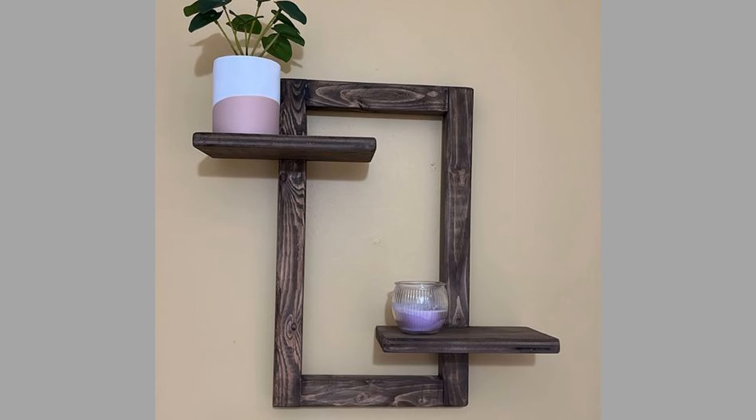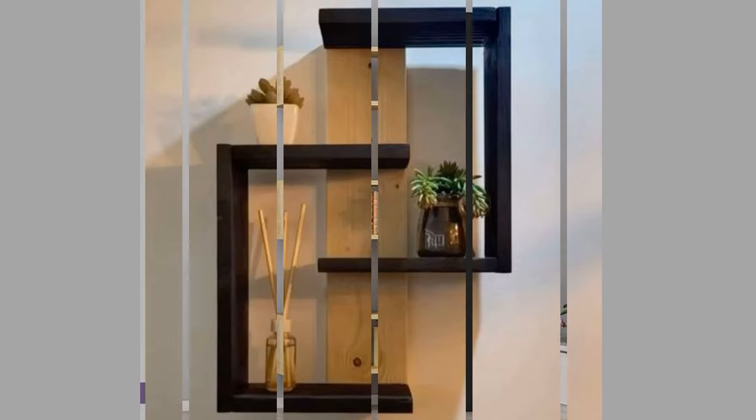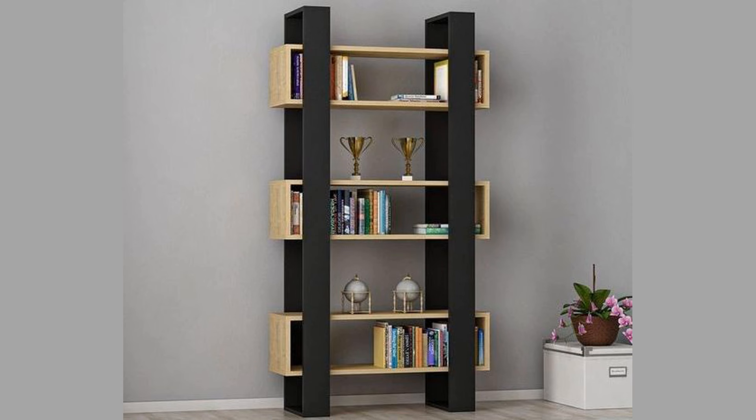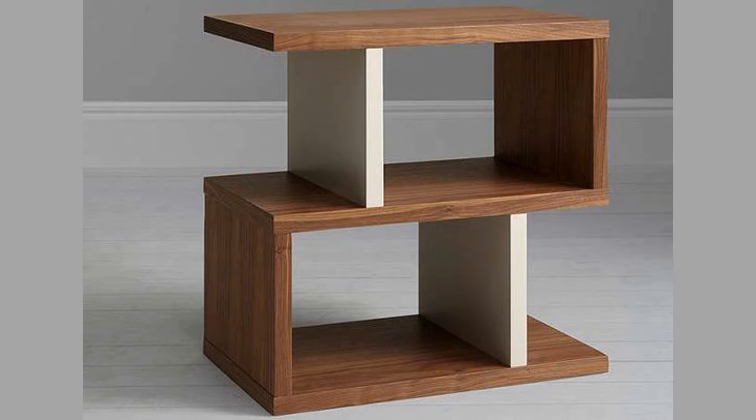There are several types of shelving units. First, wall-mounted shelves. Wall-mounted shelves are fixed to walls, providing a space-saving solution. They come in various styles, from minimalist floating shelves to ornate brackets. These units are ideal for displaying artwork, plants, and small decorative items, adding depth to walls without consuming floor space.